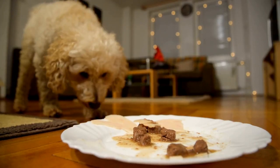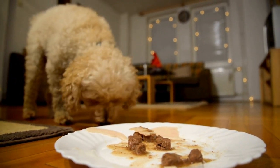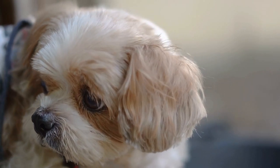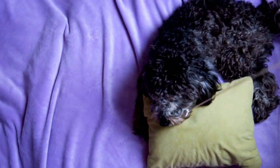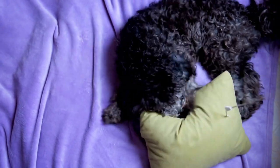Step one: Introduce the crate. The first step is to introduce your poodle to the crate by making it a positive and inviting place. Place the crate in a central location in your home, such as the living room, where your dog can still feel connected to the family. Keep the crate door open and make it inviting by adding a cozy bed, favorite toys, and treats inside.